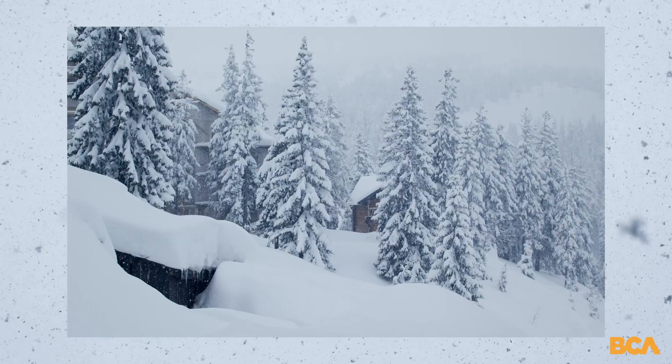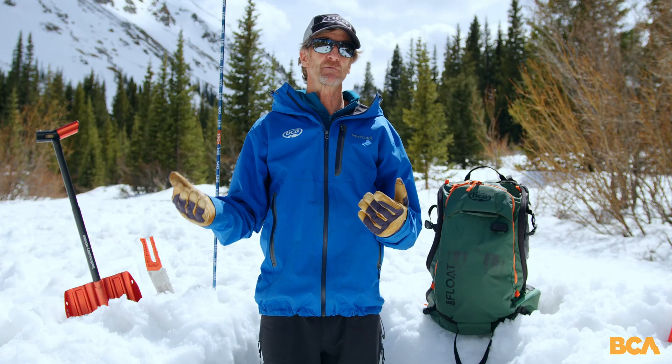Number three: precipitation loading. If it's dumping — that's defined as an inch an hour for at least six hours — that's a big red flag.